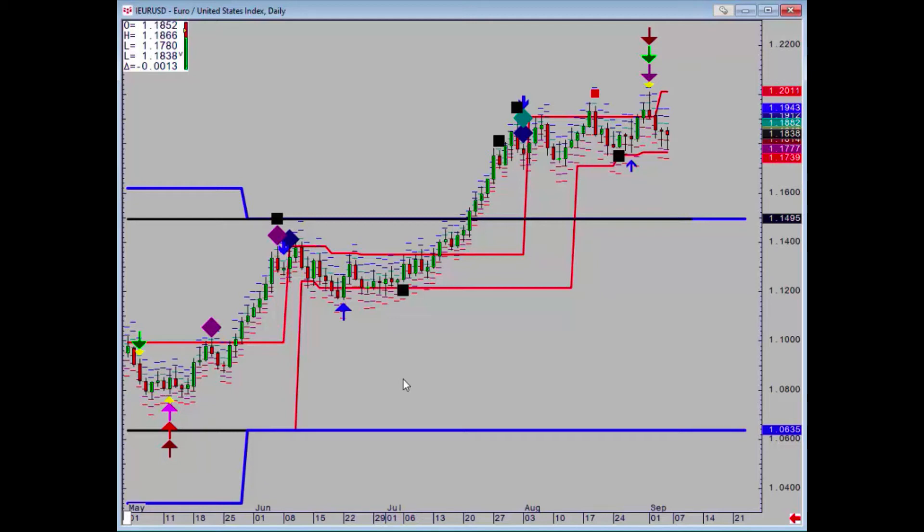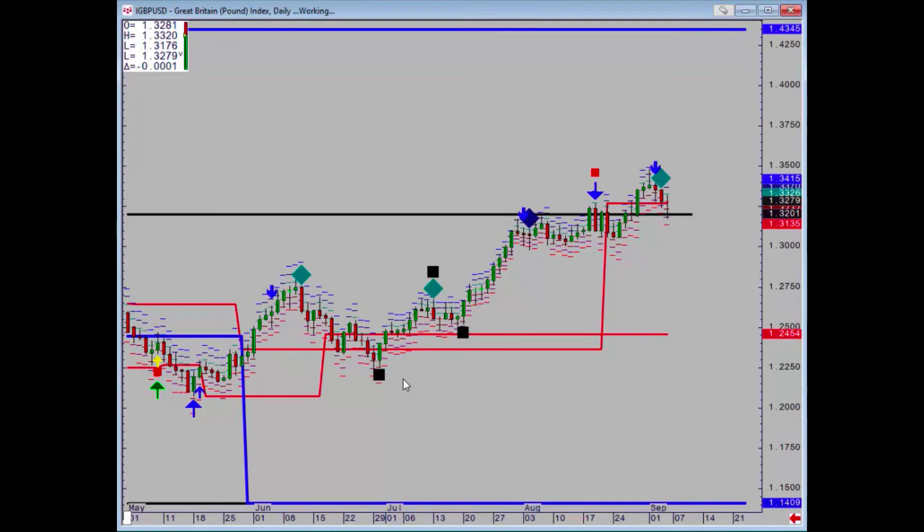Pound just had some timing points really, but not at resistance. We held the weekly support at 1.3201 on a closing basis, so we need to make a daily close below Friday's low in order to say that the uptrend is over and put some negative pressure on.